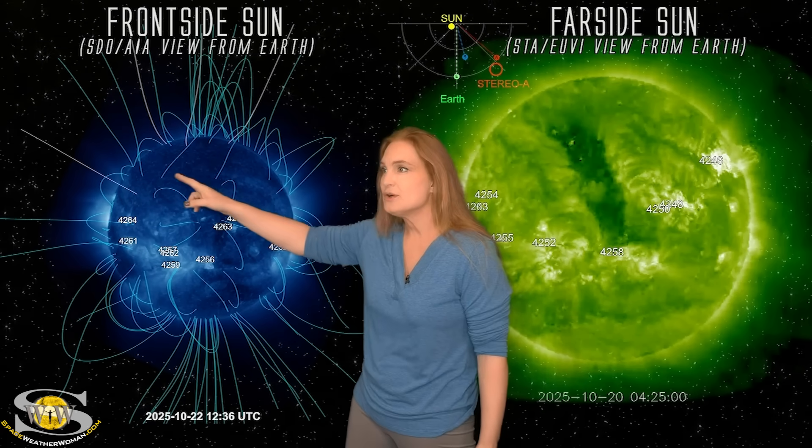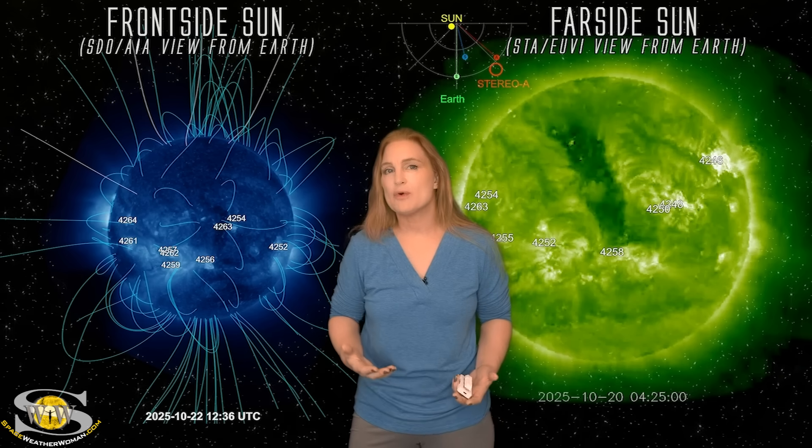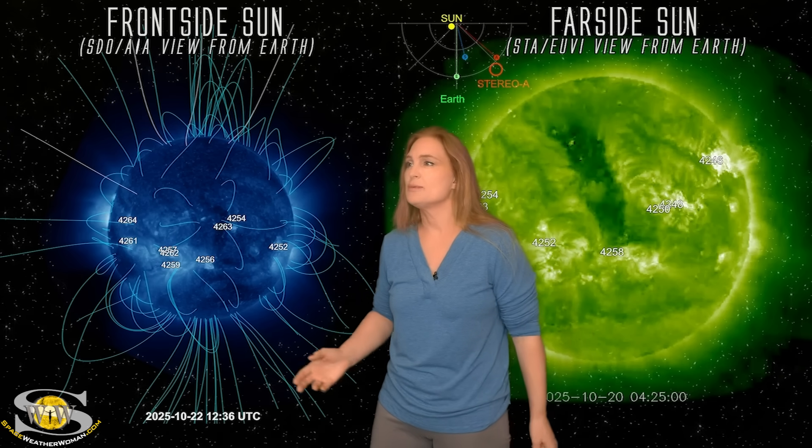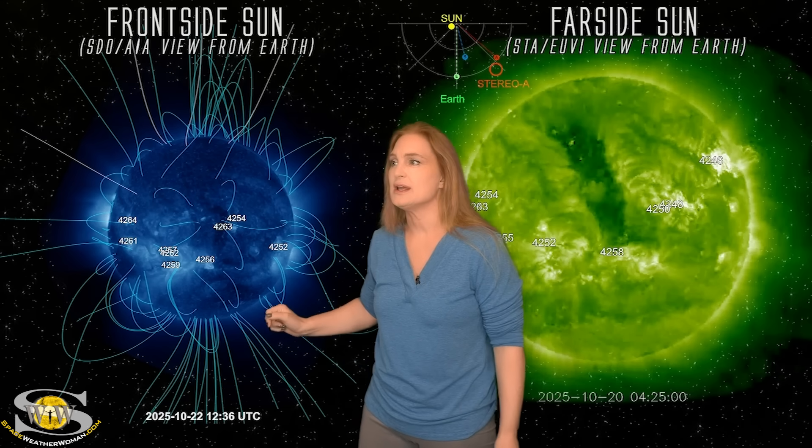It's still got a few open field lines in this area, and so it continues to be a little bit more unstable and makes solar storm launches a little bit more likely. So we might see a few more filaments launch in this arena.